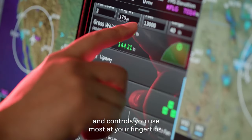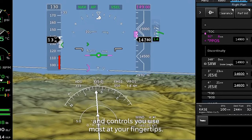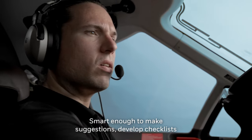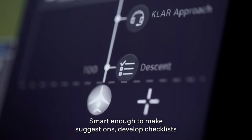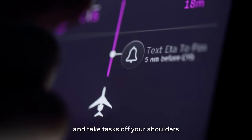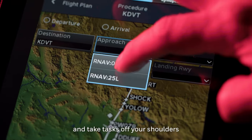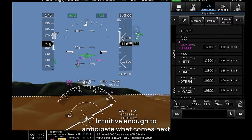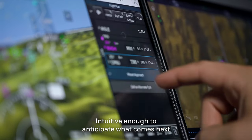This cockpit is smart and intuitive — smart enough to make suggestions, develop checklists, and take tasks off your shoulders so you can focus on flying. Intuitive enough to anticipate what comes next and provide smart prompts for any mission and every phase of flight.